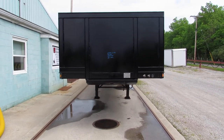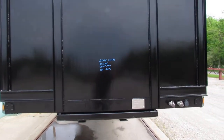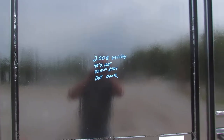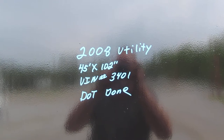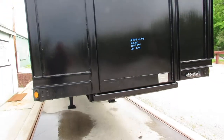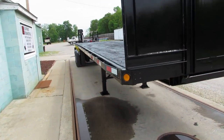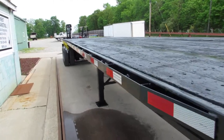Good afternoon and welcome to Equipment and Marketing. Today we're going to take a look at a 2008 utility 45x102, stock number 3401GG. This is a 2008 45x102 steel wood deck trailer.